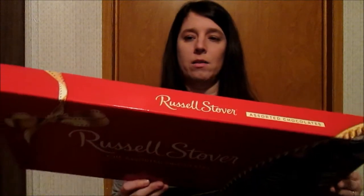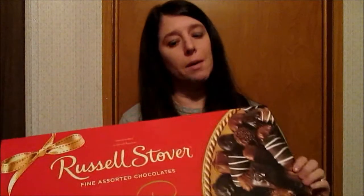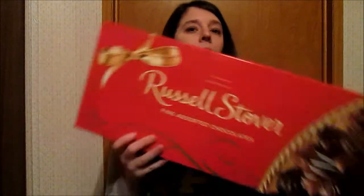He found this huge box and they're just about gone now. I've shared some with my kids and my husband. I only get them once a year in February, so I love that a lot.